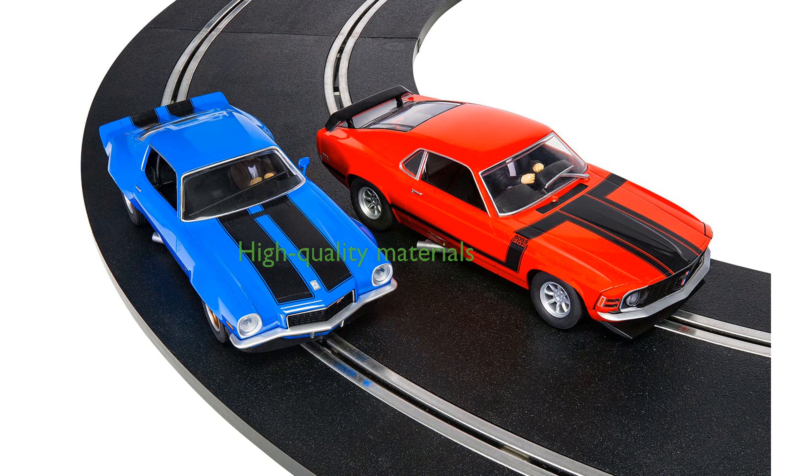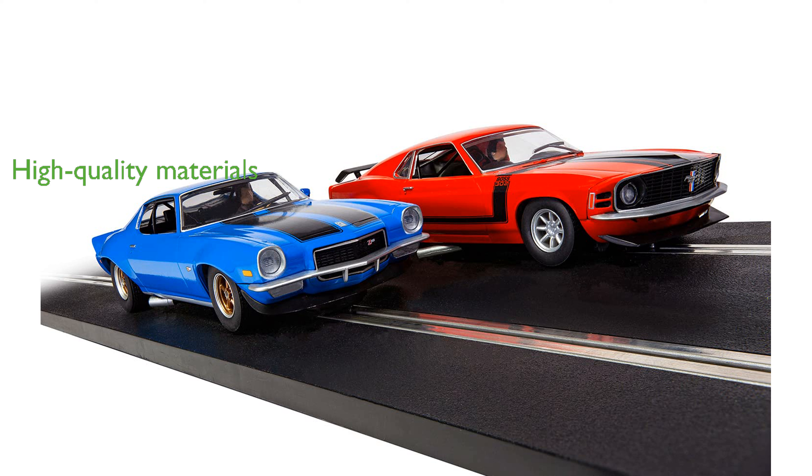Built with high-quality materials and precision engineering, the Scalextric C1429T guarantees smooth performance and durability for countless hours of fun. Whether racing solo or with friends and family, this set promises endless entertainment and the thrill of competitive racing for all ages.